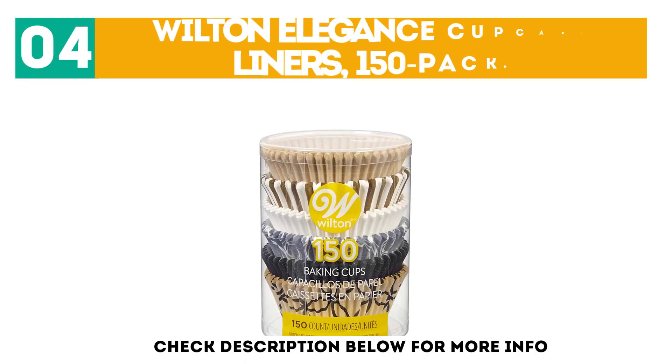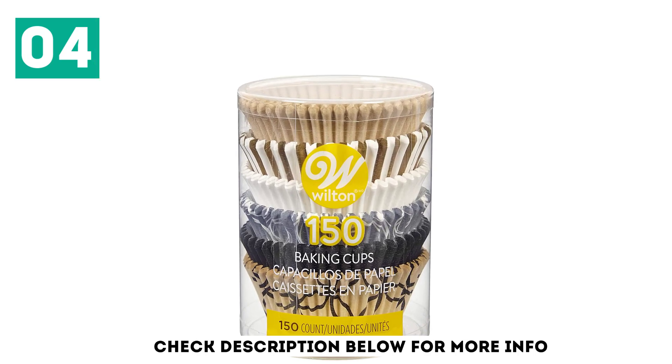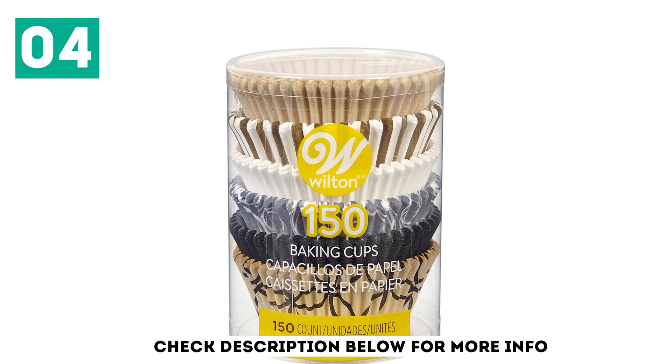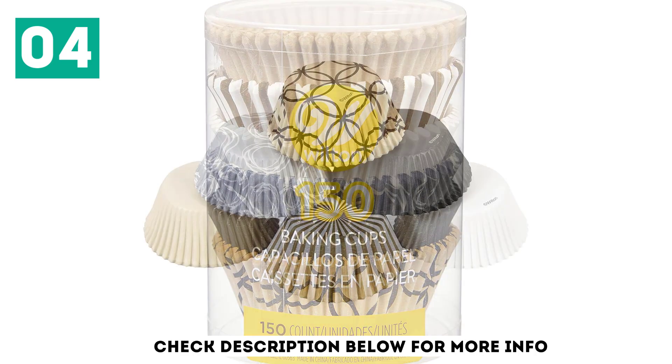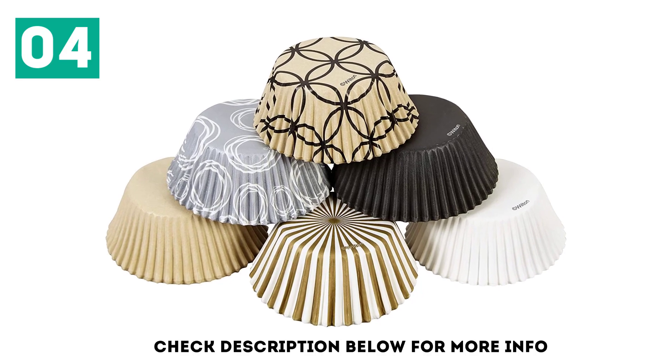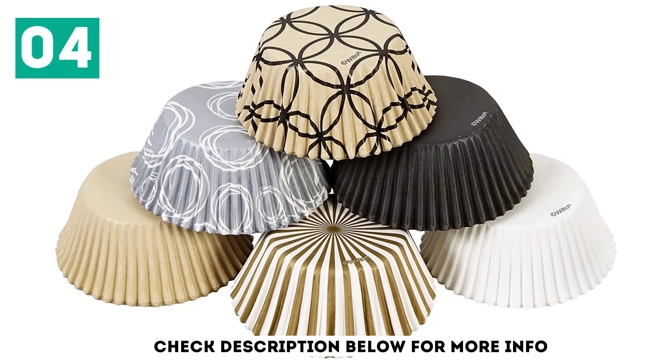At number 4, the Wilton Elegance Cupcake Liners 150-Pack. Whether you're throwing a party for children or adults, the Wilton Elegance Cupcake Liners 150-Pack are sure to get their attention. Each of the 6 designs are metallic. They also coordinate beautifully, so you can use them all at the same party.